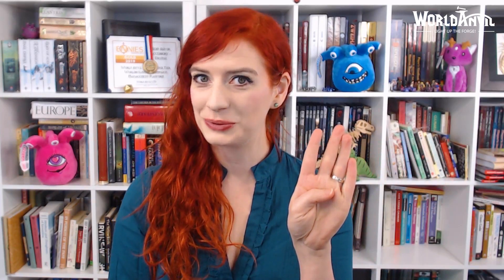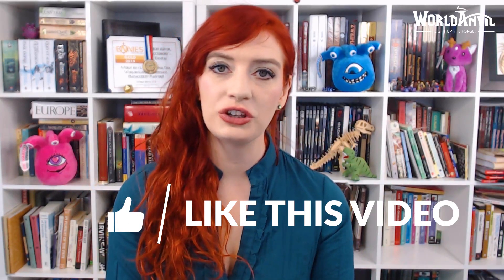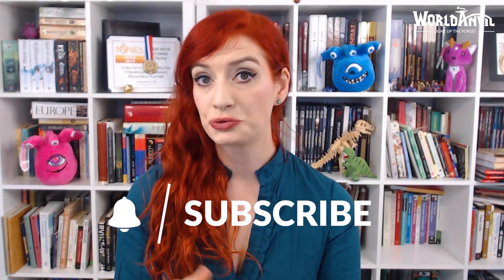So which is your favourite ending? Happily ever after? Ambiguous endings? Tragic endings? Or bittersweet endings? Let me know in the comments below. Please smash that like button if this video was helpful or if it made you think, and make sure you subscribe for more writing and worldbuilding tips and World Anvil tutorials. In the meantime, grab your hammer and go worldbuild!